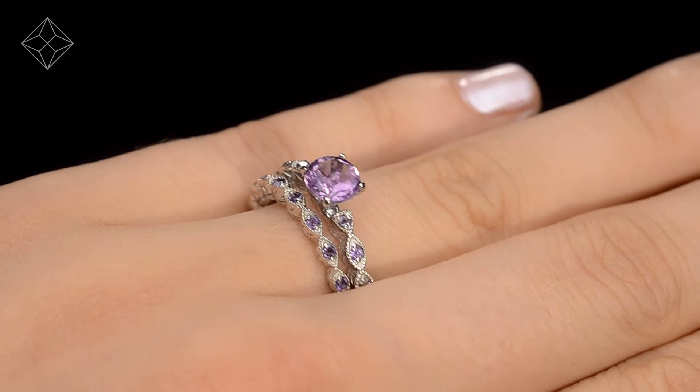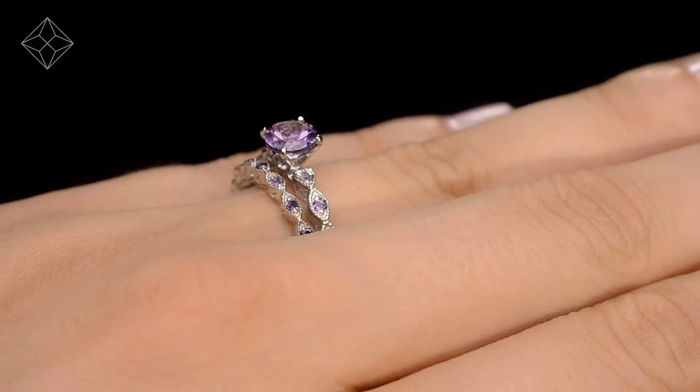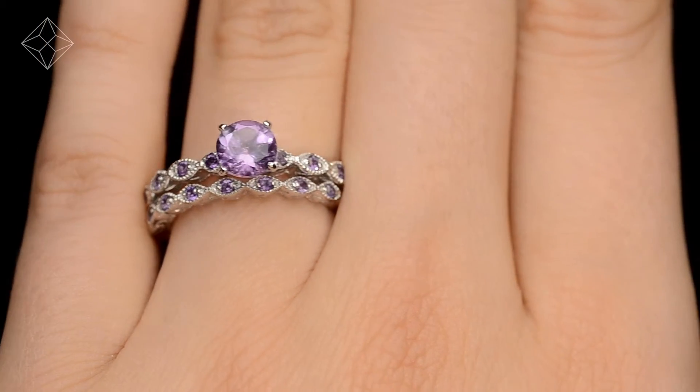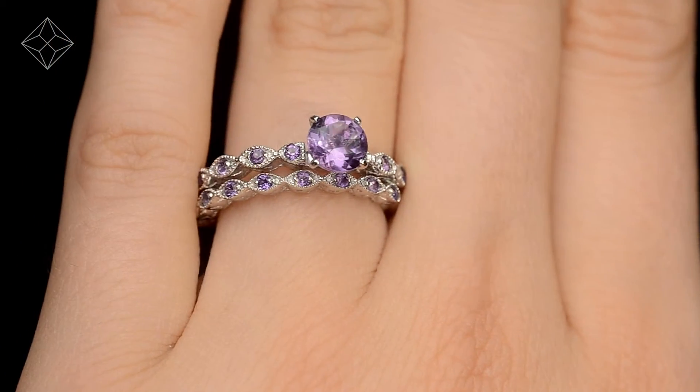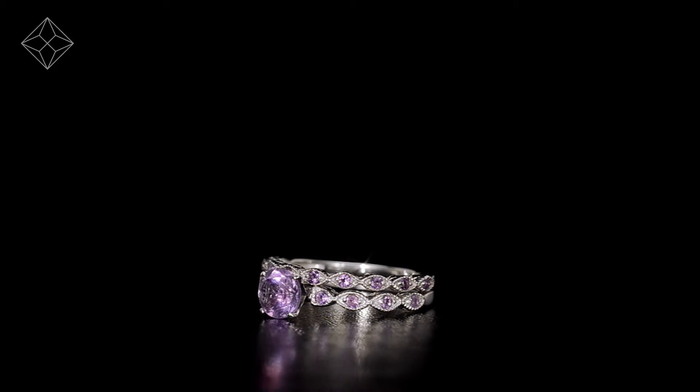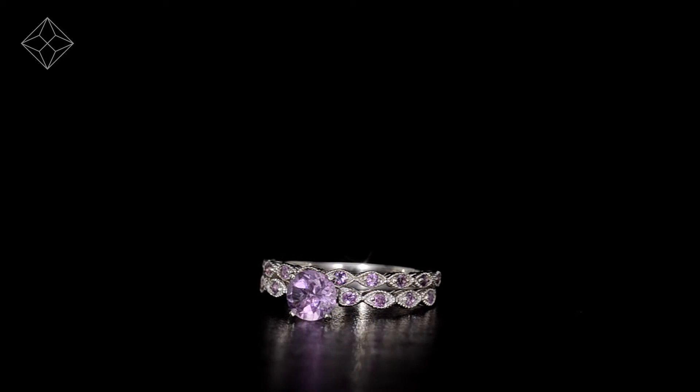Each ring is handcrafted and hallmarked in the UK, fully backed by our five-year guarantee, and presented with an insurance certificate. The Diamond Store is one of the UK's highest-rated online jewelers, with free UK delivery.